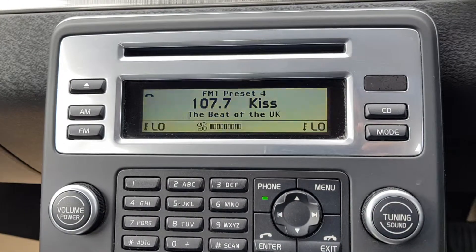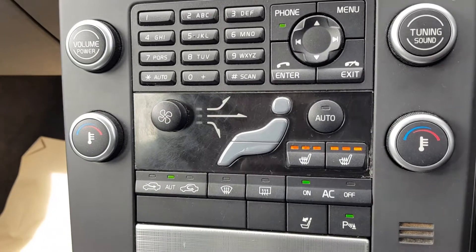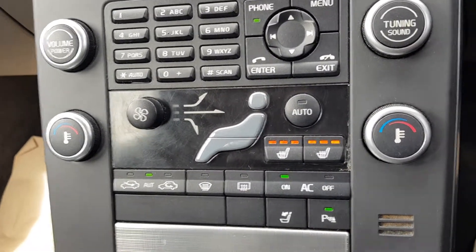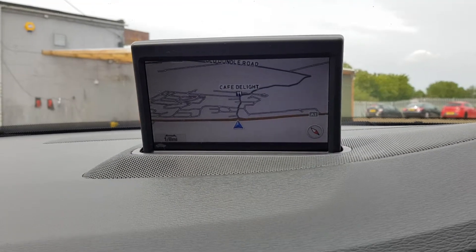This car has FM and AM radio. It's got DAB and obviously media functions. The car has heated seats, air conditioning, parking sensors, and also sat nav. The screen does pop away as well.